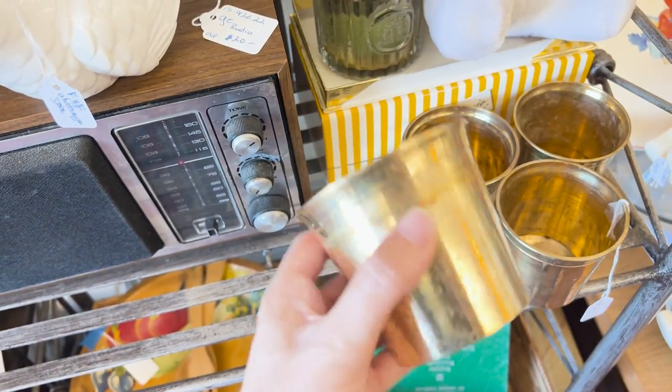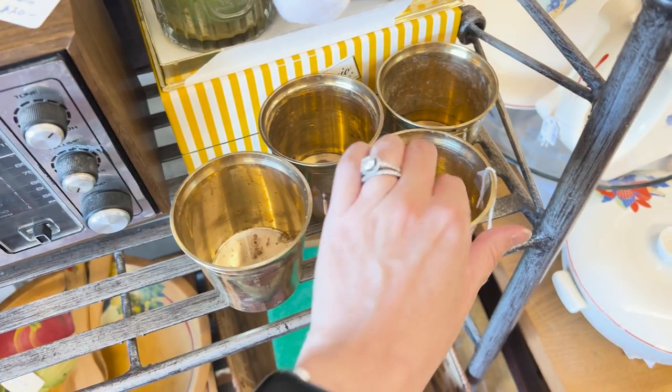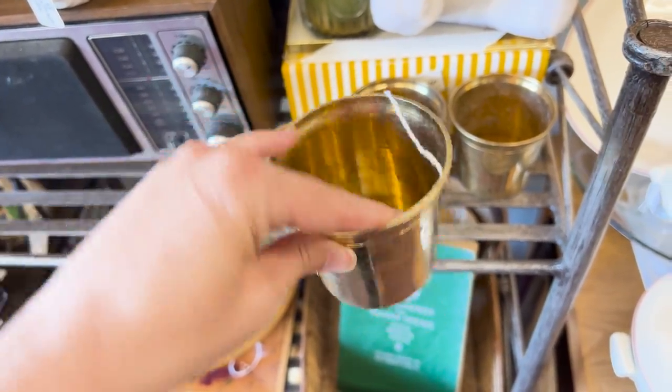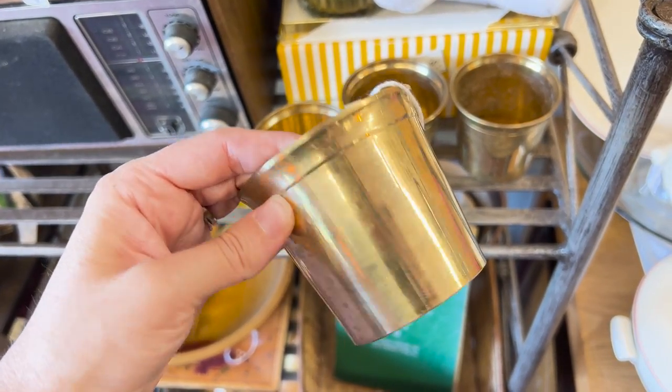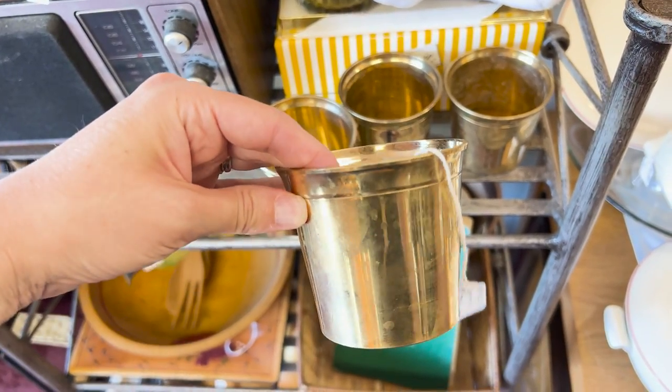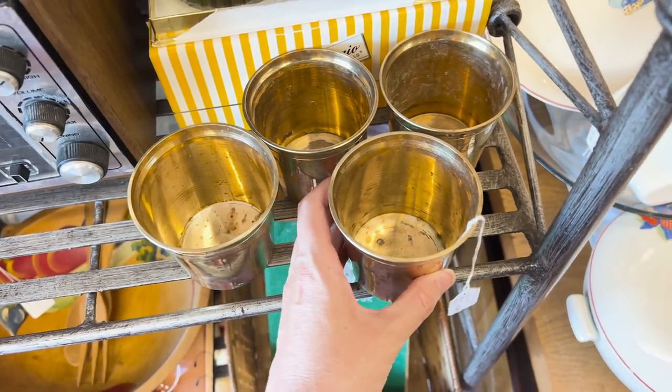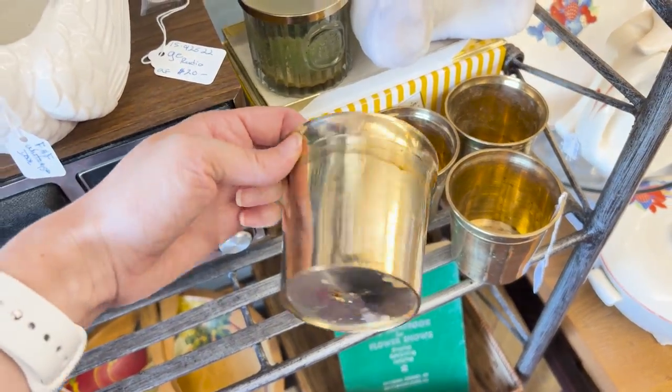These are really pretty brass cups. Although so much of this decorative brass is not food safe, so I'm never sure if you can actually drink out of these. But as planters — how cute would that be with a succulent in it? Brass is definitely great for plants, but you always have to be careful when thinking about using it for food and entertaining.